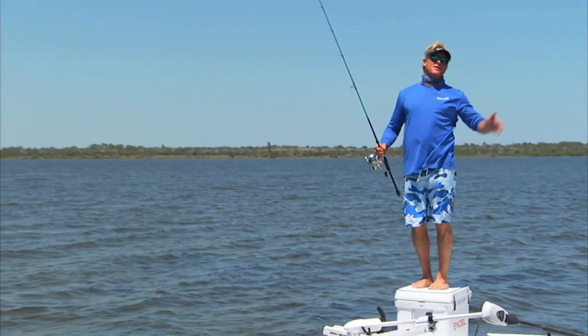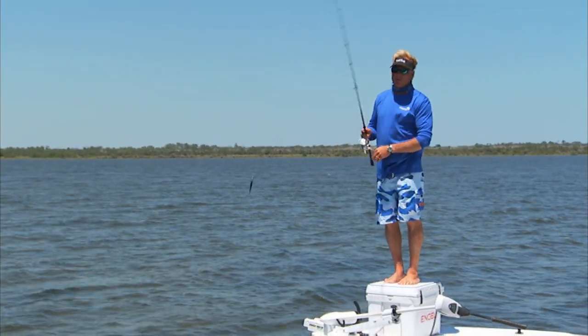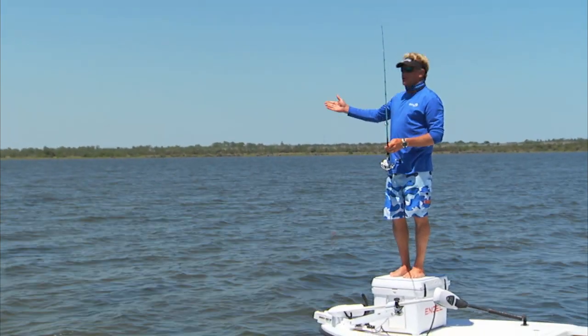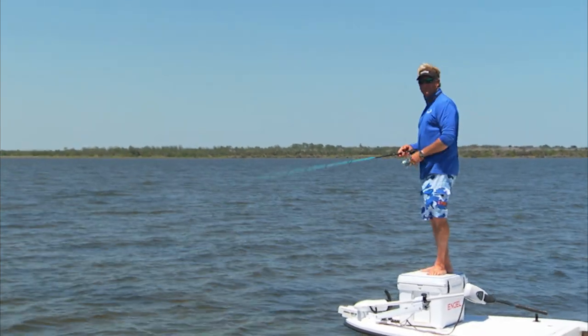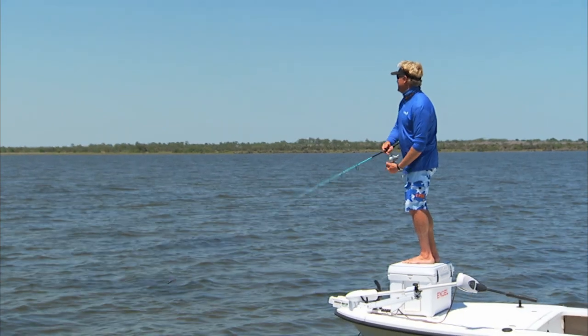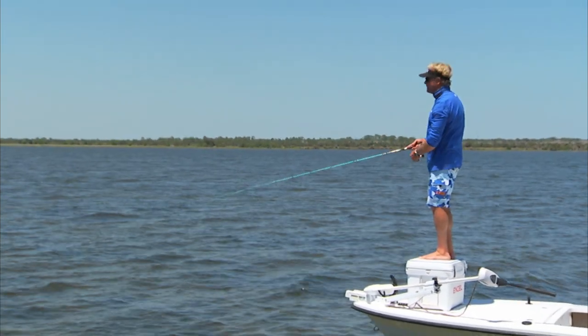Welcome back folks, we're on the other side of the river now — the windblown side. The wind's kicked up on us a little bit. Just came by and saw some nice redfish, so I'm gonna keep the old mirrodine on here and see if we can get one of these dudes to eat. They're hanging out on all this broken bottom right here.